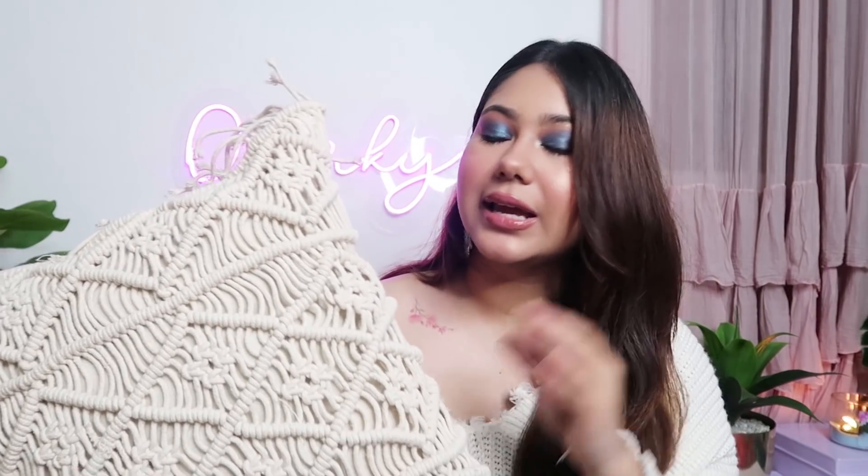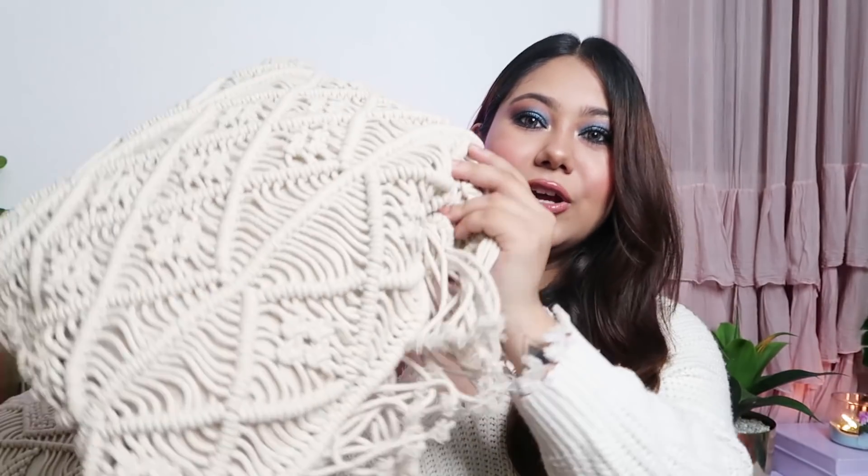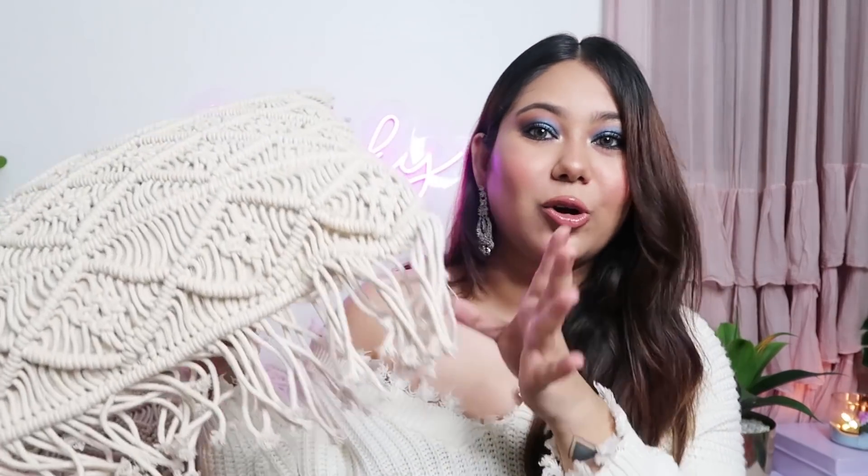Another cute home decor thing I want to show you is this macrame cushion cover and I really liked it. This was actually sent to me by a brand present on Amazon as a seller. I had a glitter-type cushion which had a little tacky vibe, so when I wanted to tone it down in my room, I used these macrame ones and they are so nice. These are 16x16 inch and only for Rs.400 — and for Rs.400 you get two packs. You'll also get a little jhala fringe detail which I really love.